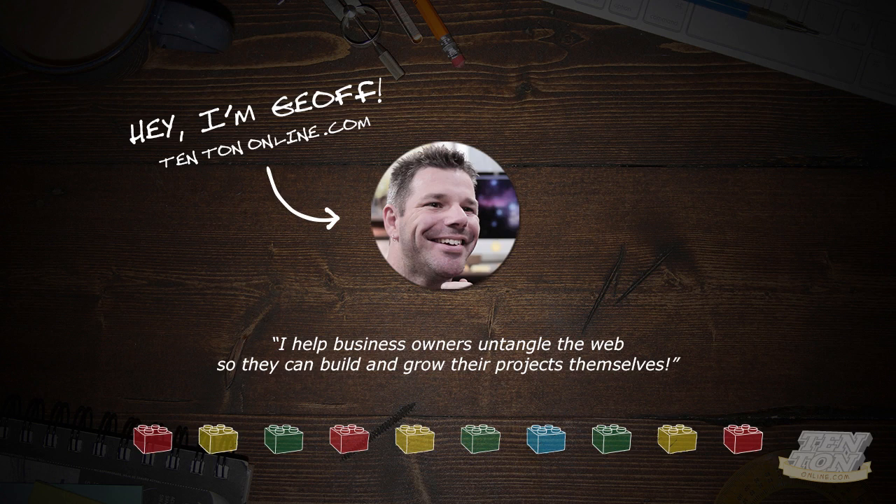This is Jeff from 10tononline.com. I help business owners untangle the web so they can build and grow their projects themselves.